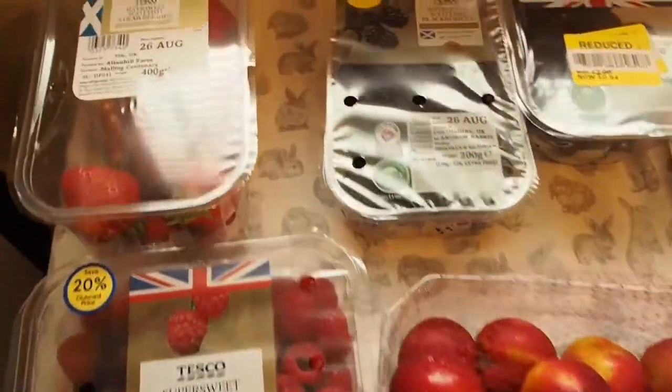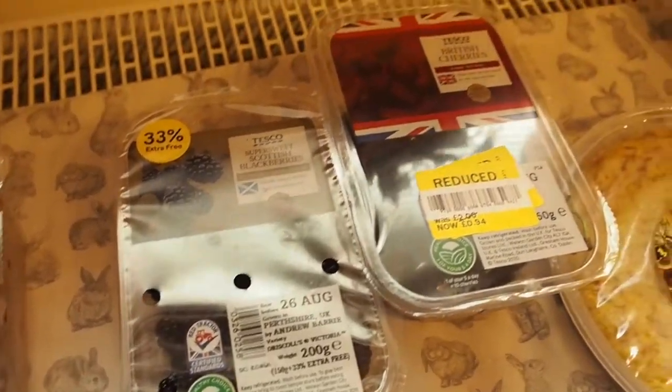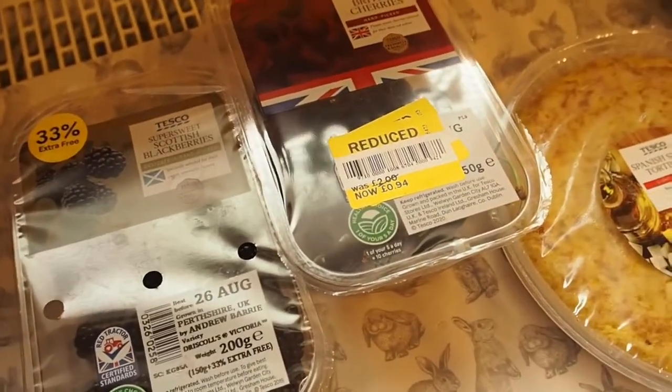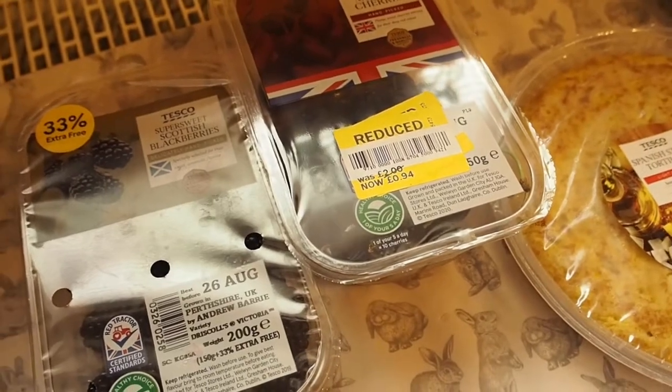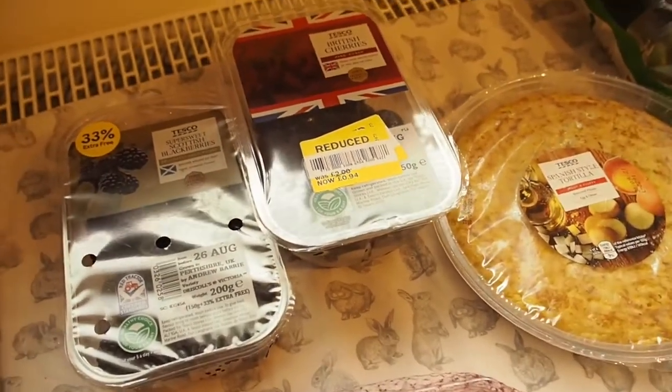So I went to Tesco's yesterday and I picked up some strawberries, some blackberries, some cherries. They were out of date yesterday but that's why they're reduced, but they're still okay. I've not had cherries for ages so I thought I'd try them again.